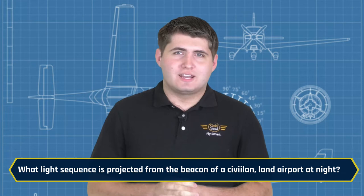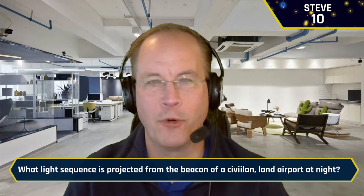We are already eating through these round one questions pretty quickly. What light sequence is projected from the beacon of a civilian land airport at night? Steve buzzes in: Green, green, white — green, white, etc. It is alternating green and white — yes sir.